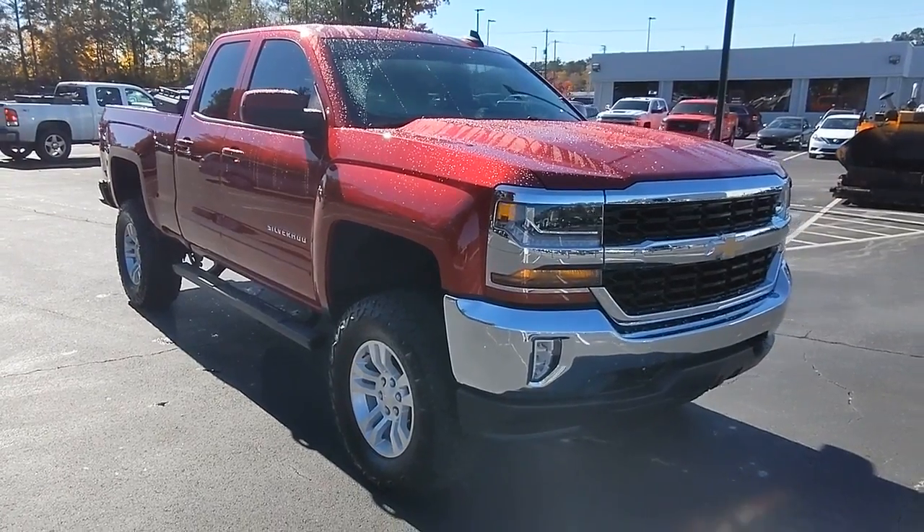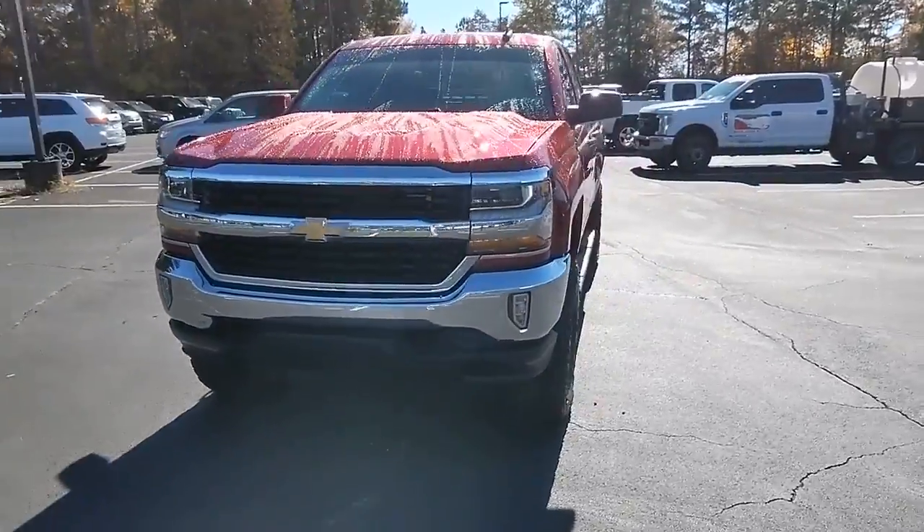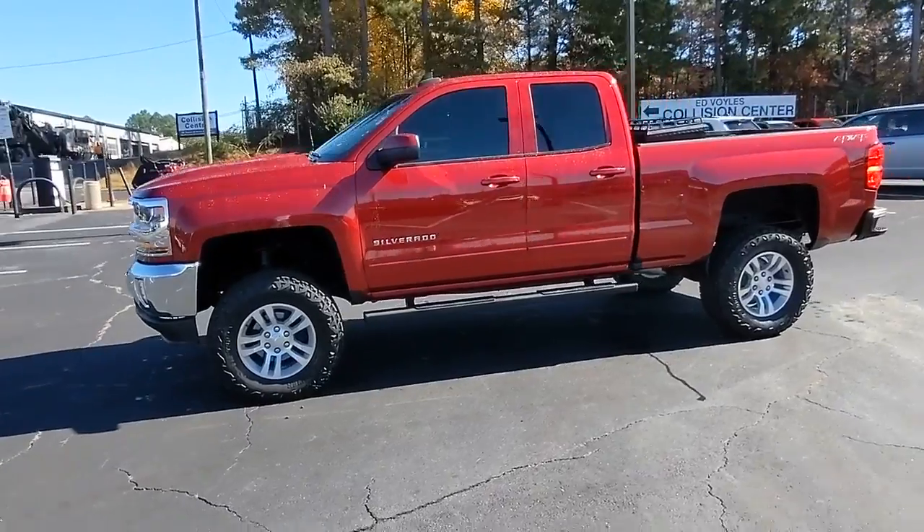Get into a car with value. 2018 Chevrolet Silverado 1500. With less than 70,000 miles on the odometer, this vehicle provides excellent value.